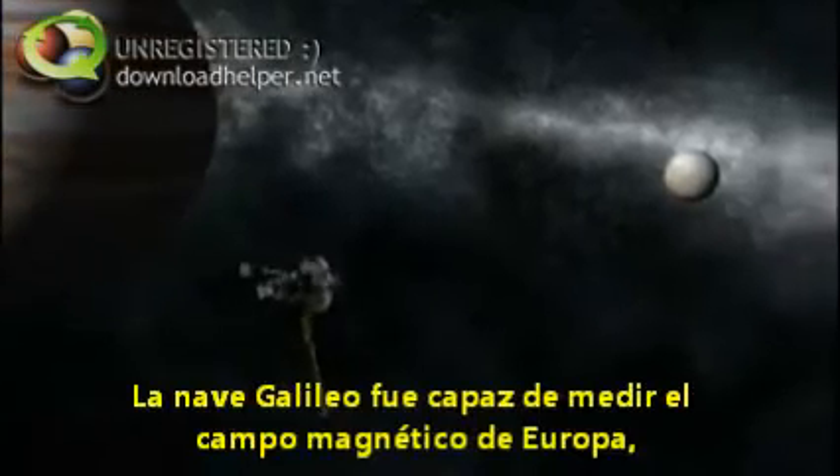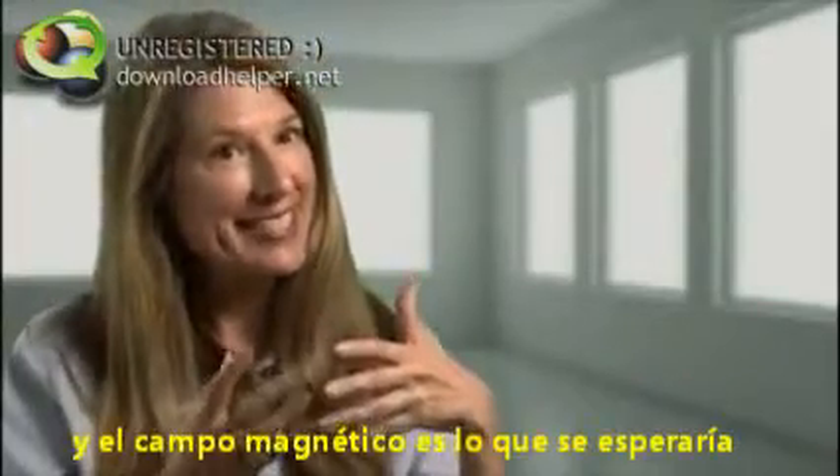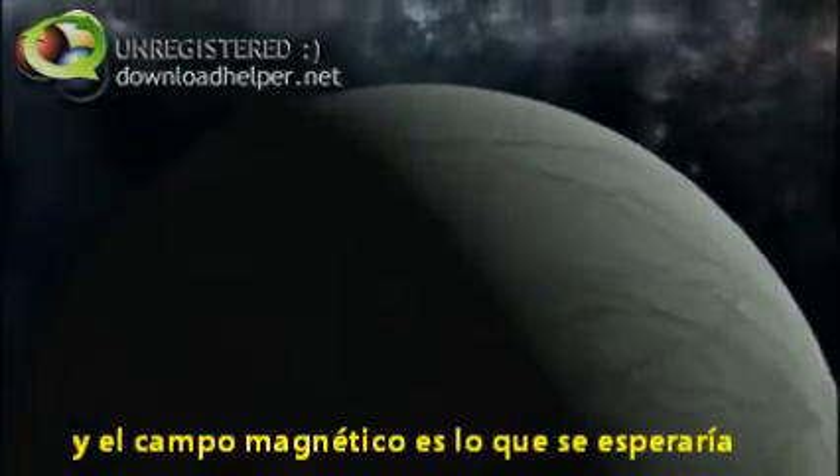Electricity is a signal for salt water. The Galileo space probe was also able to measure the magnetic field of Europa, and the magnetic field is what you would expect from a liquid ocean circulating inside the surface of Europa.